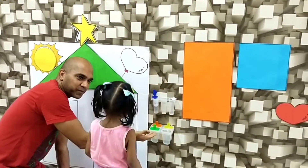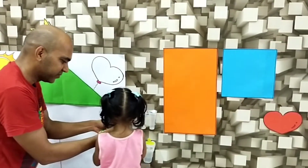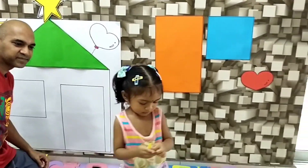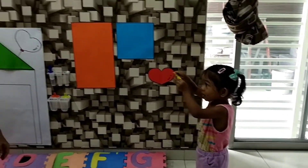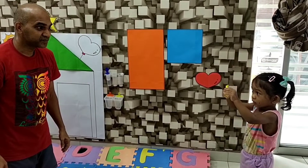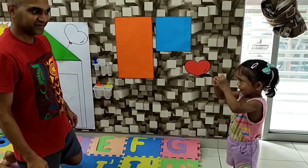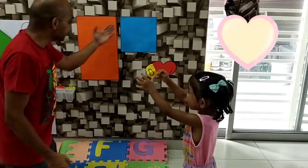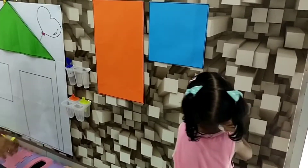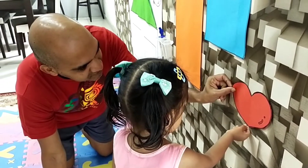Okay, let's pick another popsicle. Good job. What shape is that? Show mama, what shape is that? They're looking up. Heart! Yes, where's the heart here? Where's the heart here? Yay! Come, let's stick this part.